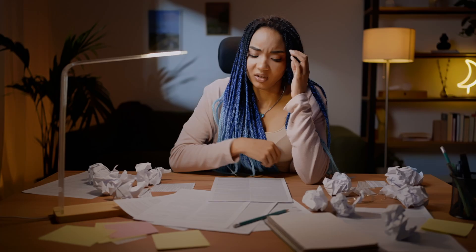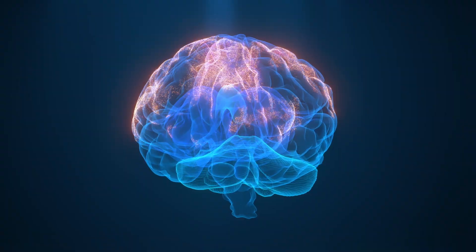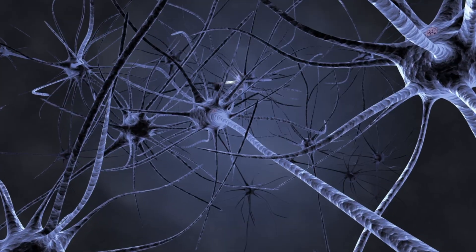Most students study in a way that feels productive — highlighting, rereading, and cramming — but their brain isn't learning. It's stuck. The good news? There are neuroscience-backed study hacks that will literally rewire your brain for faster learning and longer memory.